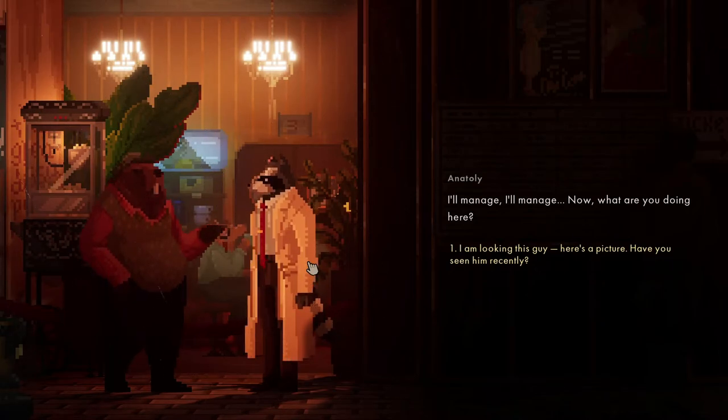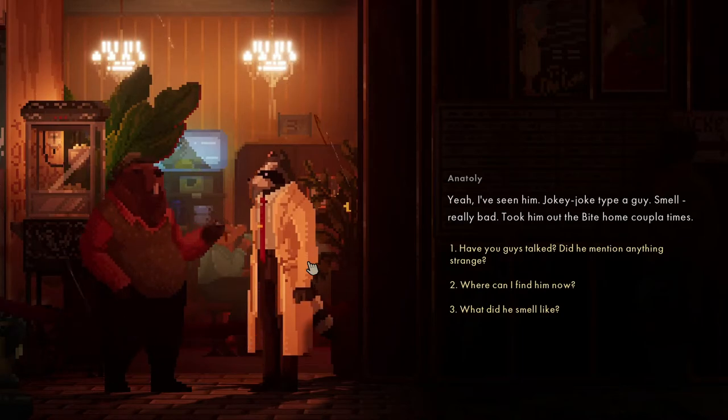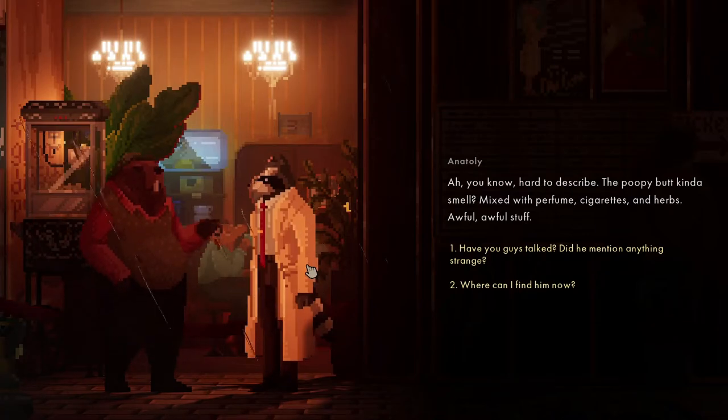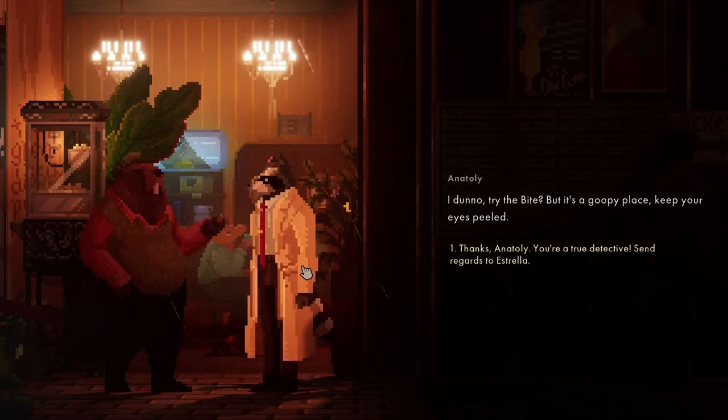Now, what are you doing here? I'm looking for this guy - have you seen him recently? Yeah, I've seen him - jokey joke type of guy, smells really bad. Took him out of the Bites a couple of times. What does he smell like? Poo mixed with perfume, cigarettes, and herbs - awful stuff. He was too wasted to talk. Where can I find him? Try the Bites - it's a goopy place, keep your eyes peeled.